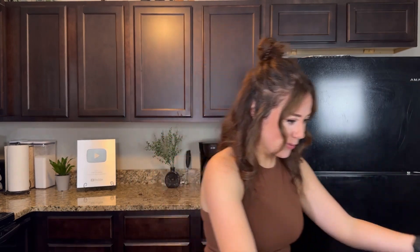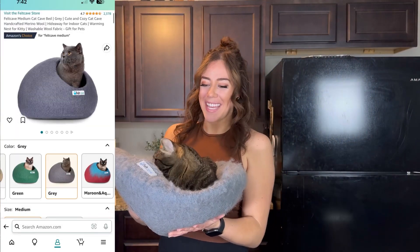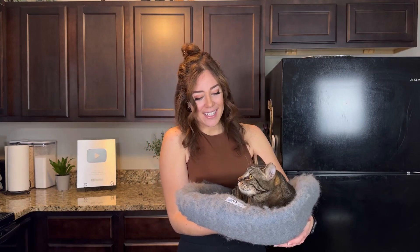This thing is called a felt cave. It actually has two different functionalities — it can be like a bowl bed, or you can undo it and it becomes almost like something they can crawl into. And they love this thing. Chip loves chewing on this bed, and we've had it for over a year and he just loves it.